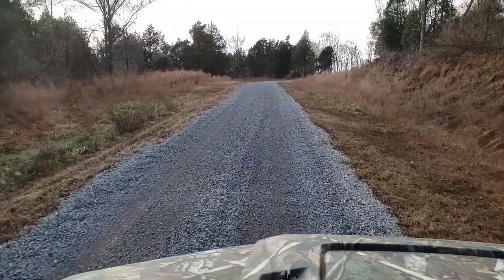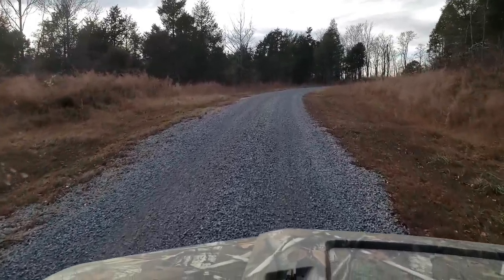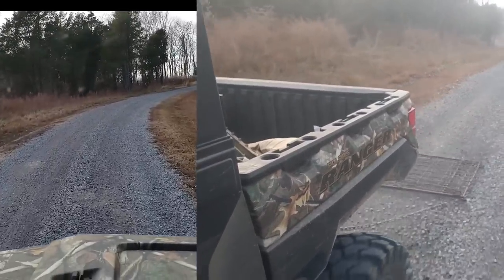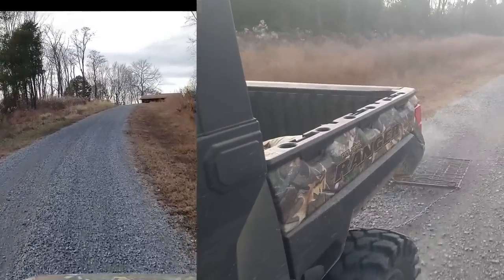A little bit of driveway maintenance here. I do need to grade it with the box blade but I just haven't got around to it. This will help smooth the rock out a little bit and hit some of the dry spots where it's pushing in a little.